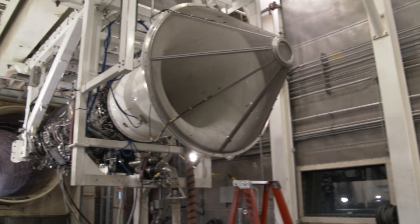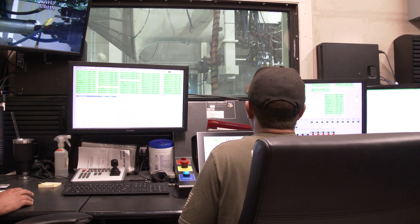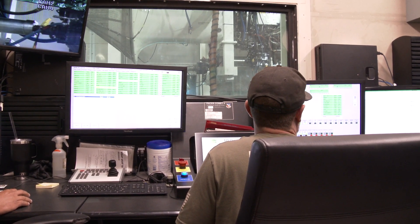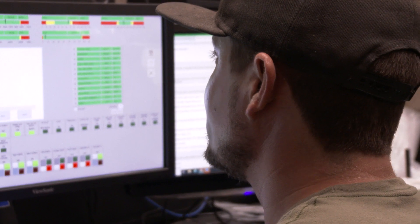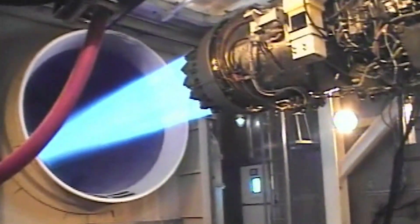Before being returned to service, engines are fired up at this specialized testing facility across base. Test cells allow mechanics an up-close and personal look at the engine's performance, even at its peak — no aircraft needed.